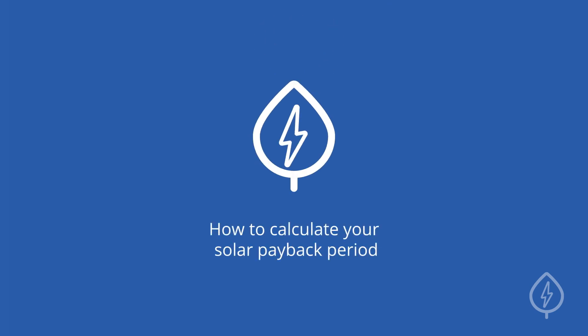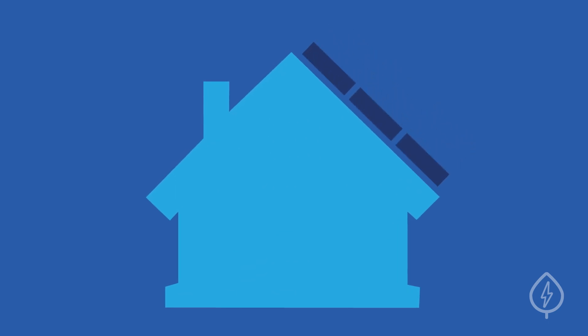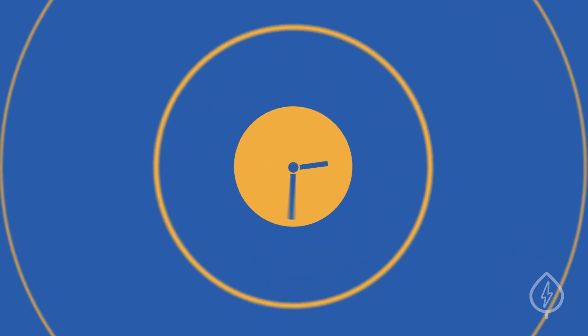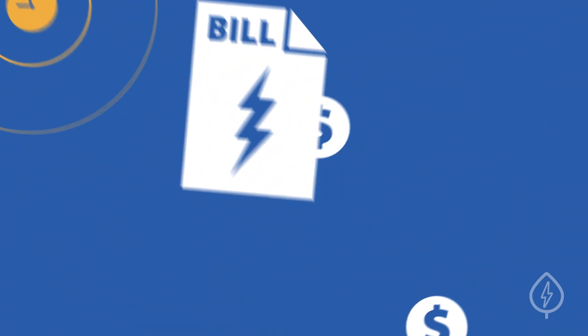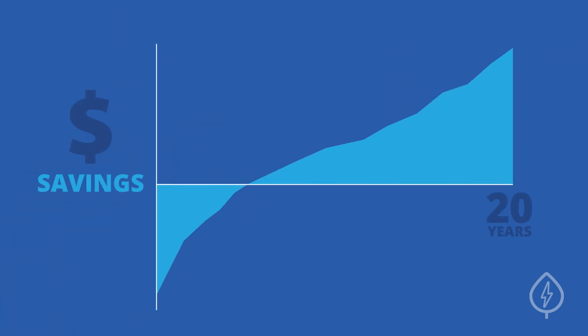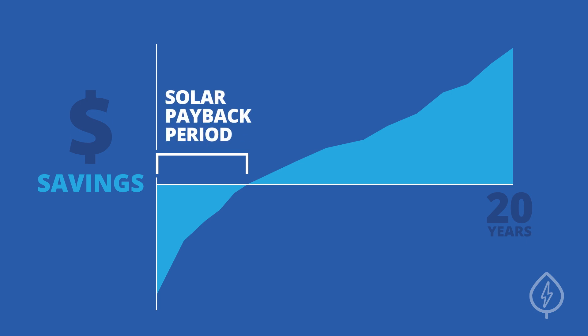How to calculate your solar payback period. Installing solar panels allows you to generate free renewable electricity from the Sun. Over time, these savings on your electric bill add up and eventually offset the upfront cost of going solar. The time it takes for you to break even on your solar investment is known as the solar payback period.